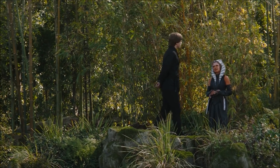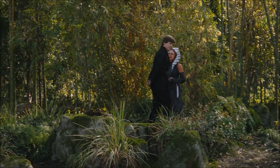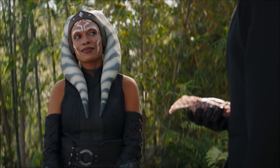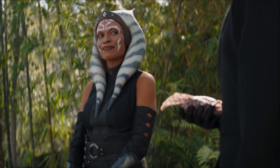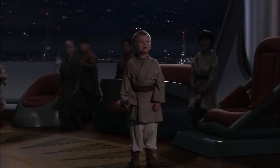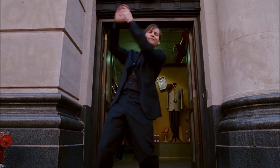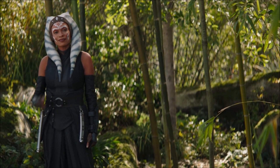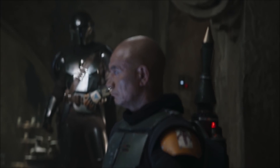We discover that Grogu is very much remembering things rather than learning them, and he's clearly repressed a lot of his memories due to the trauma he faced. Ahsoka brings Luke the Grogu-shaped package and tells him about his father — and she ends up leaving, possibly even joining Mando's side as he teams up with Boba to stop the Pykes.